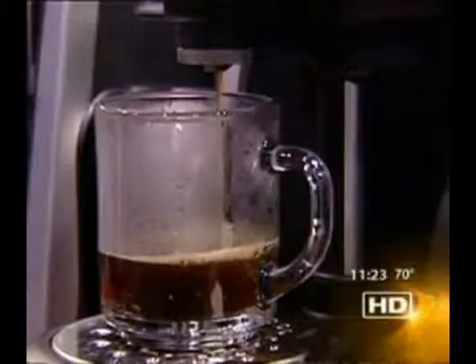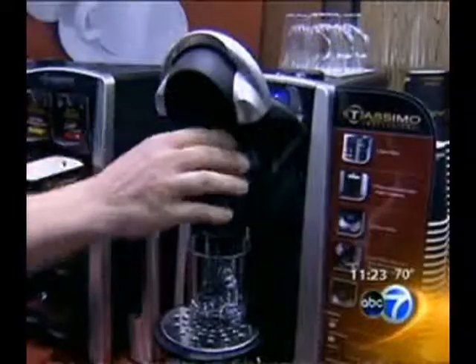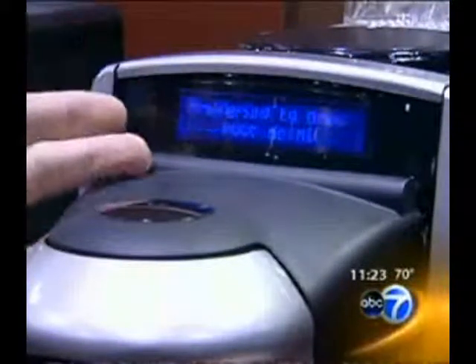Another side of the business is coffee. Most offices have some type of machine, but Tassimo, a division of Kraft, is hoping to convince office supply managers to try their new all-in-one machines, which can whip up cappuccino and a host of other flavored espresso drinks in about a minute.